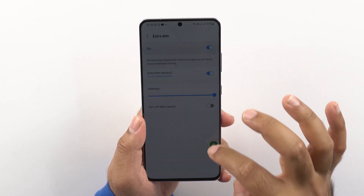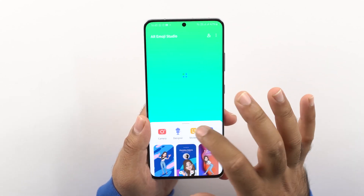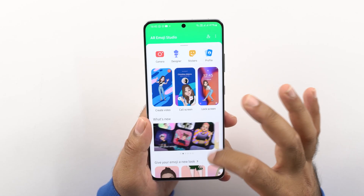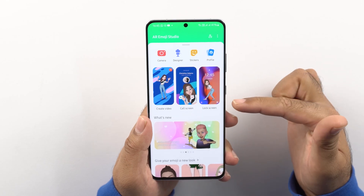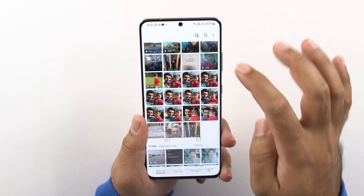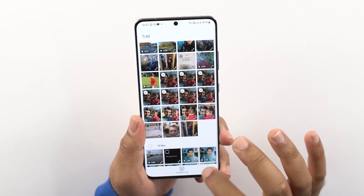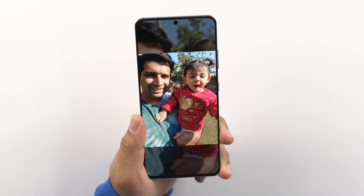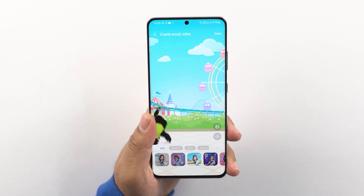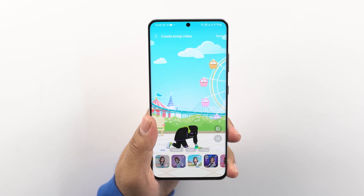You can also change the intensity of the Extra Dim mode to your own liking. AR Emoji now gives you a number of new dance moves and animations, and you can integrate your AR Emoji with your Samsung account so it appears as your profile picture too. You can create animated collage videos and stories in the gallery application — this feature existed before but Samsung has improved it and highlighted it again in the One UI 4 changelog. These are the most important new features, though the list goes on.